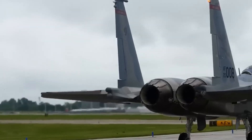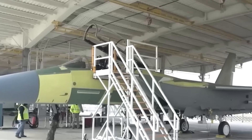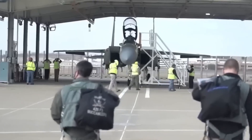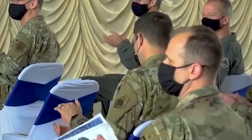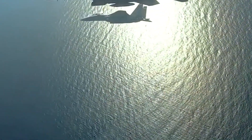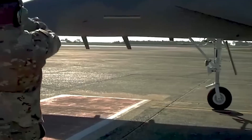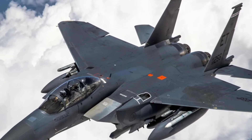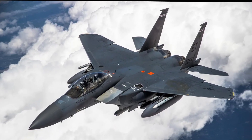In the early 1970s, the U.S. Air Force faced a sobering reality. Its air superiority was no longer assured, particularly after disappointing results in the skies over Vietnam. The McDonnell Douglas F-4 Phantom II, though powerful, was too heavy, insufficiently agile, and overly reliant on missiles at a time when guns still often decided aerial duels. This created a troubling paradox.